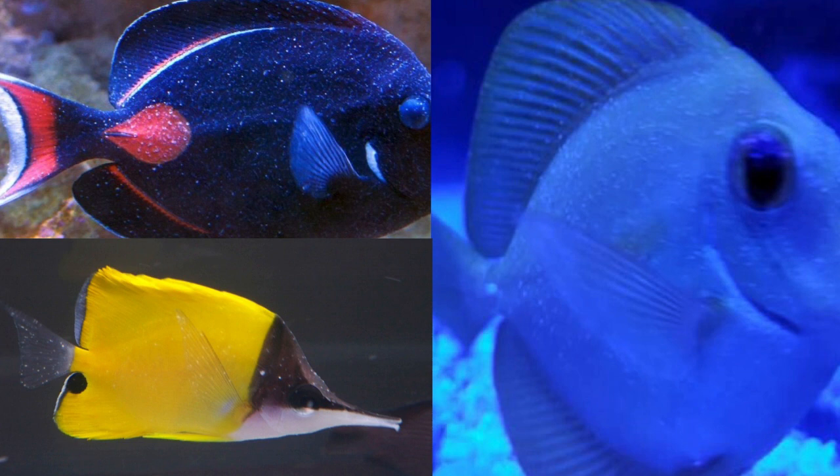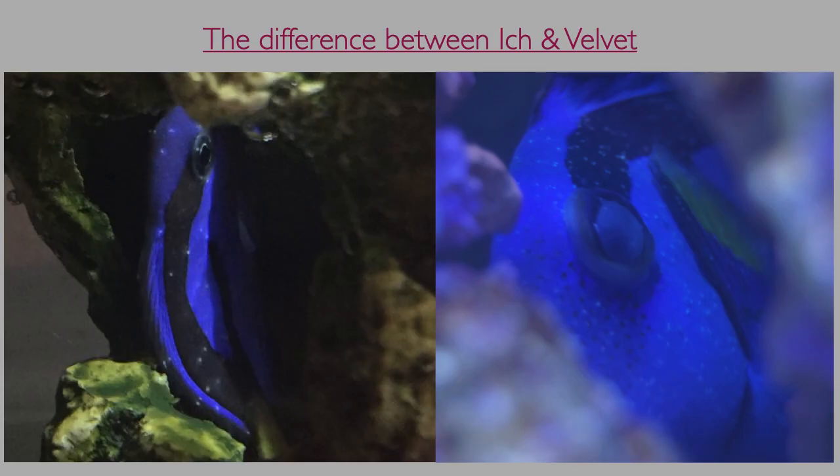Please also note that on the lightly colored long-nosed butterfly fish at the bottom left, the white specks are easier to see on the fish's fins than on the body itself. The hippo tang on the left has Ick, the one on the right has velvet. Notice how the white dots are smaller and more numerous with velvet.